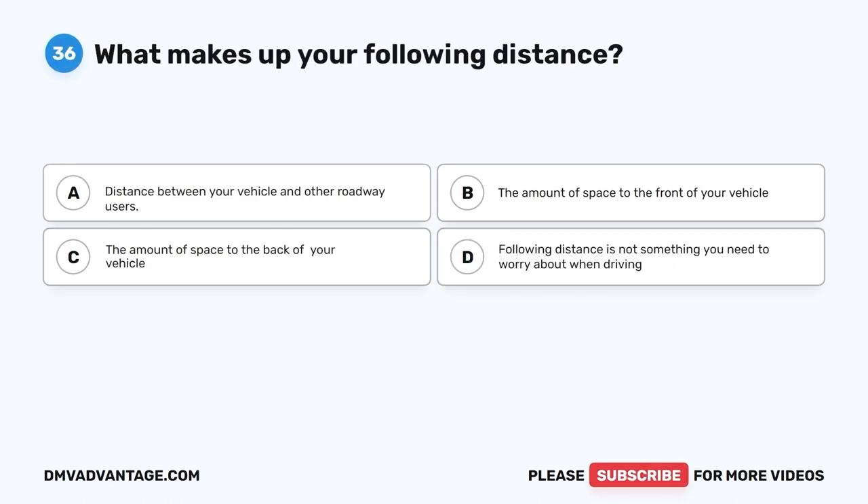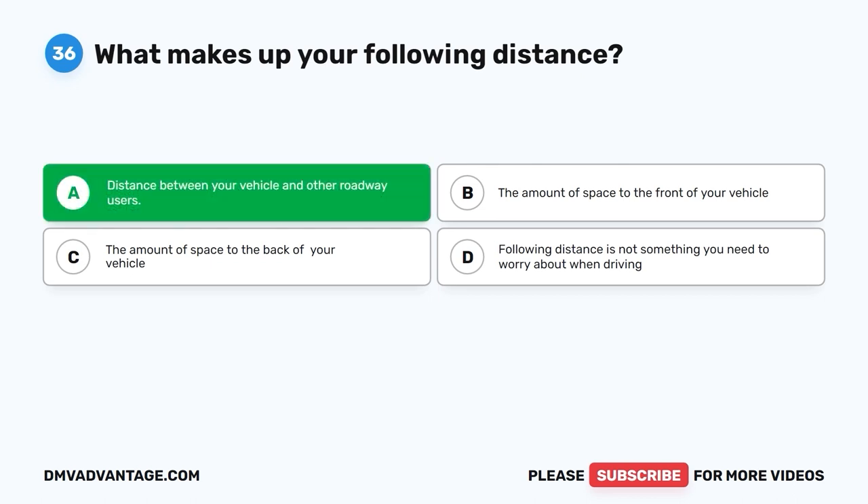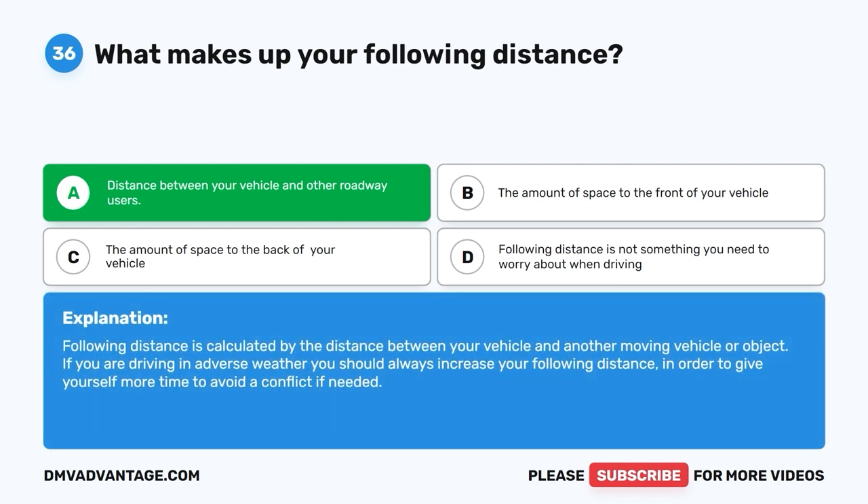Question 36. What makes up your following distance? A. Distance between your vehicle and other roadway users. B. The amount of space to the front of your vehicle. C. The amount of space to the back of your vehicle. D. Following distance is not something you need to worry about when driving. The correct answer is A, the distance between your vehicle and other roadway users. Following distance is calculated by the distance between your vehicle and another moving vehicle or object. In adverse weather, you should always increase your following distance to give yourself more time to avoid a conflict.